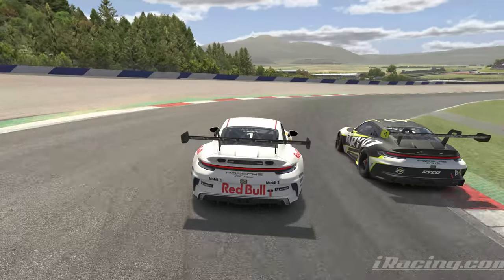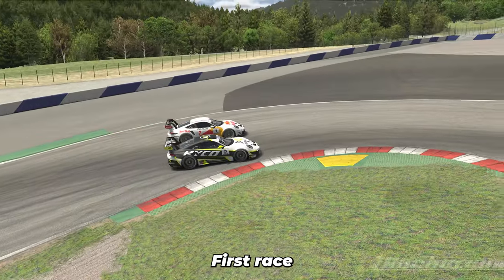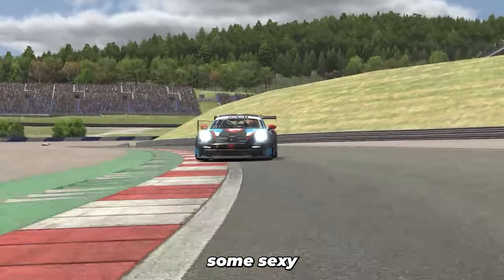I probably say this a lot, but this freaking race was insane. First race ever at Red Bull Ring, these guys were throwing it down and I was hitting some sexy drifts behind them.